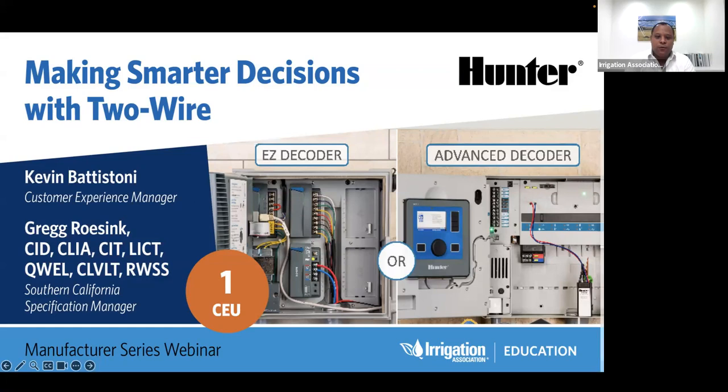Our speaker today is Greg Rosing. At Hunter, Greg's expertise lies in the technical aspects of designing, installing, and troubleshooting irrigation and landscape lighting systems. He works with landscape and irrigation designers to help them understand and design using Hunter's line of products. Greg holds a degree from San Diego State University and an array of industry certifications including CID, CLIA, CIT, LICT, QUEL, CLV, LT, and RWSS. These certifications are evidence of Greg's dedication to staying at the forefront of industry trends and best practices. With technology proficiency, a wealth of experience, and a genuine passion for helping others succeed, Greg is passionate about his role in the green industry. Without further ado, I'd like to give our valued member of the IA Education Committee the floor. Take it away, Greg.